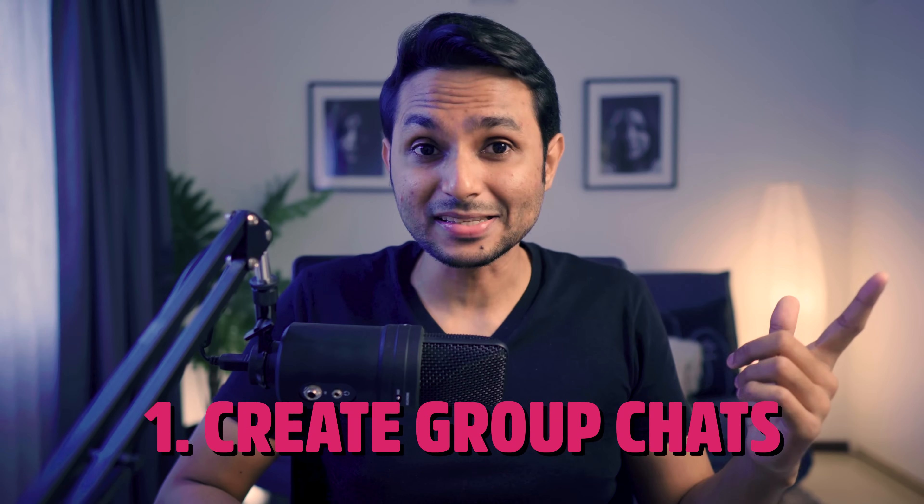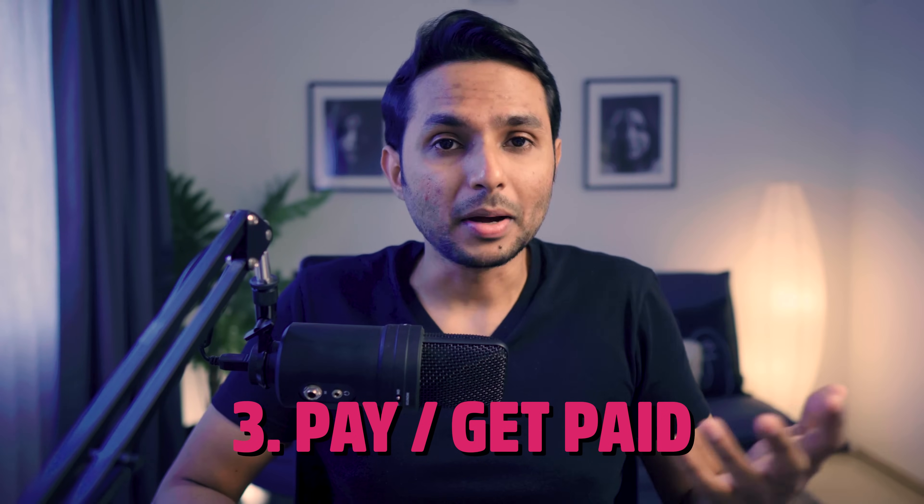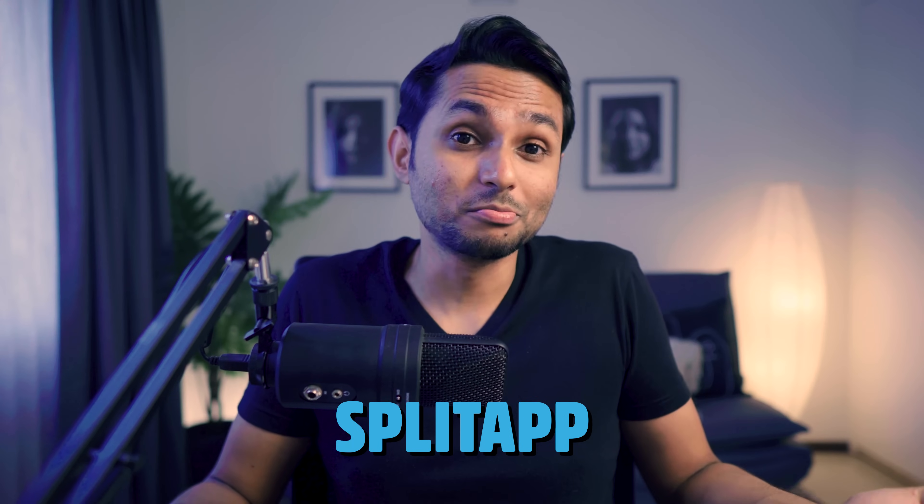It wasn't me alone — me and two of my friends from work, Jaideep and Mohan, together conceptualized this. Since I was the one with the knack of design, I naturally took it up. It was a chat-based bill splitting app and it did three simple things: number one, it could create group chats; number two, it could add and calculate expenses; and number three, you could even pay and receive the settlement money in the app itself. We named our app Split app because it was an app that could split.